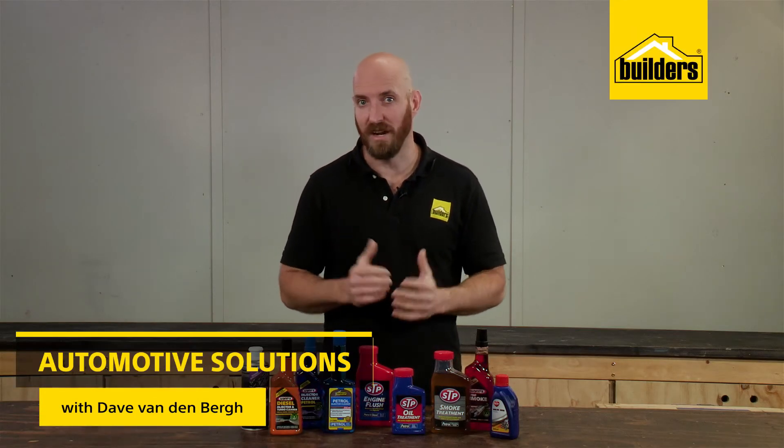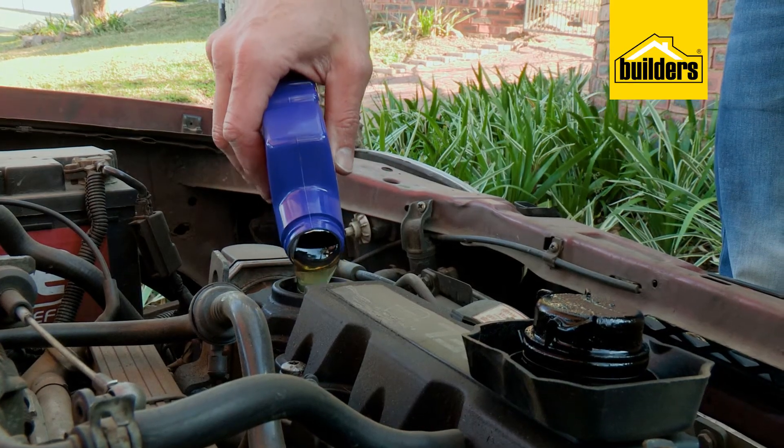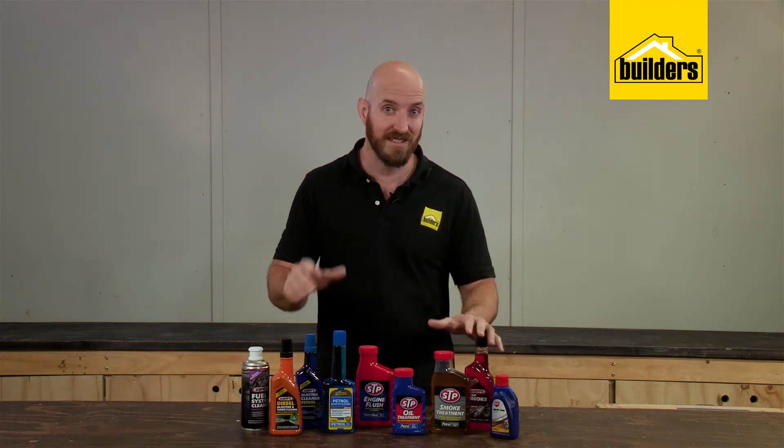Maintenance is crucial in keeping a good running motor, and what you put into your motor can really help extend its life. So whether you have a petrol or diesel motor, Builders has a wide range of additives for you.